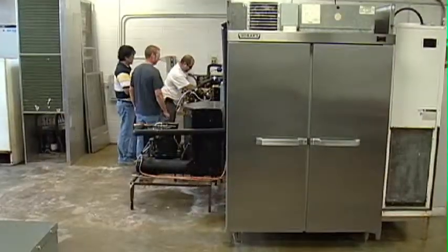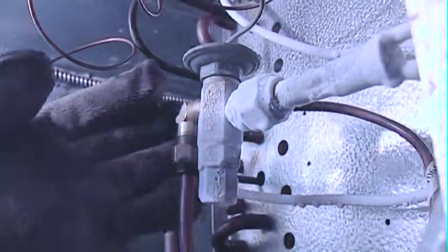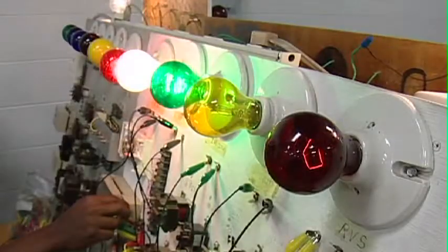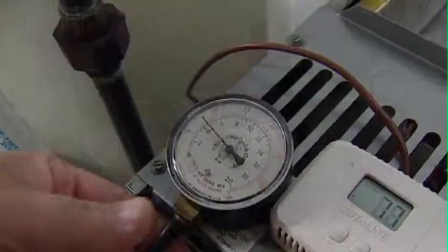The air conditioning and refrigeration program is for those seeking jobs in the heating and cooling industry. The three semester course taught on the main Chattanooga State campus incorporates lab training and theory to train students to handle and maintain heating, cooling, and refrigeration equipment, and to understand the science behind what makes it work.